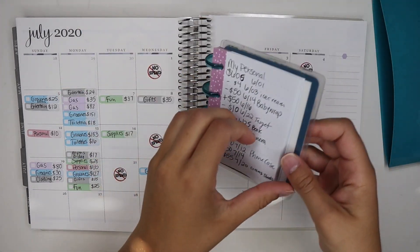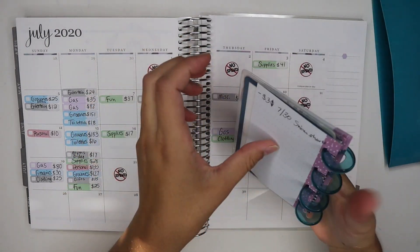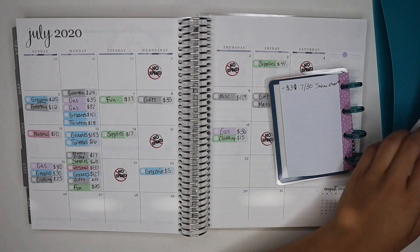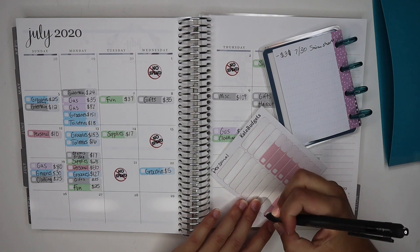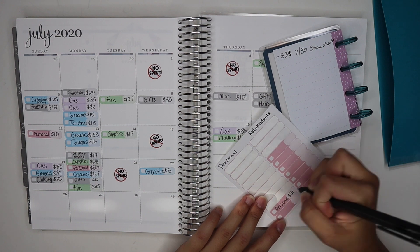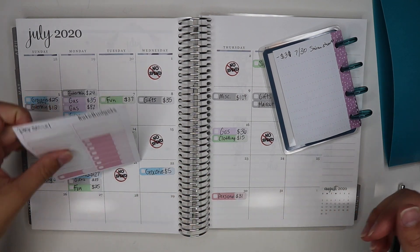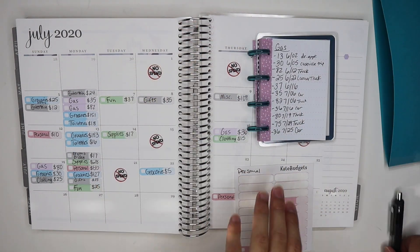We'll start with personal. We left off on the 22nd last time and today is the 31st, so we have a little over a week to track. I did buy one thing out of my personal fund — some swimming suits for $31. I'll write personal. My mom actually picked them up for me so I didn't have to go out, and I just paid her for them. Then we have two gas charges.